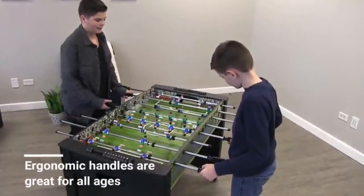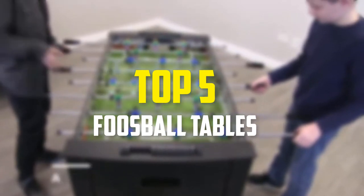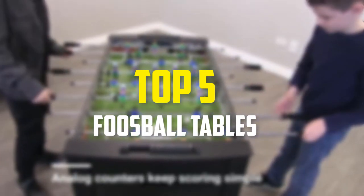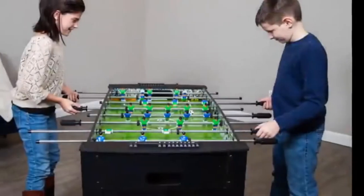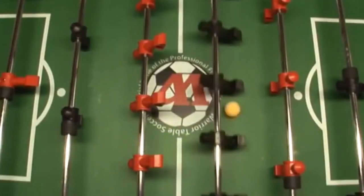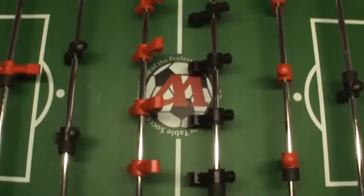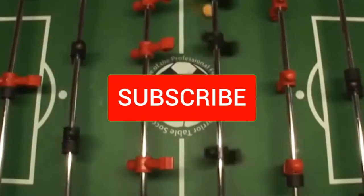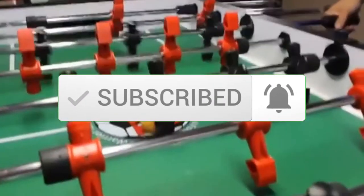Hey guys, in this video we're going to be checking out the top 5 best foosball tables available on the market for their true quality. I made this list based on my personal opinion and hours of research, and have listed them based on popularity, quality, price, durability, user opinions, and more. If you want to see more information and the updated price, you can check out the description below, and make sure to subscribe for more reviews.